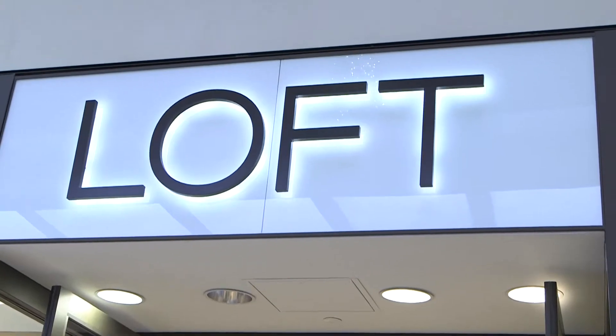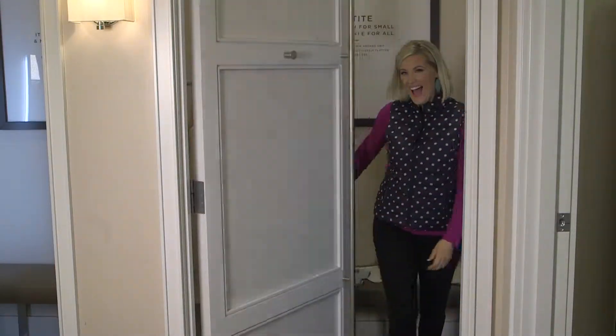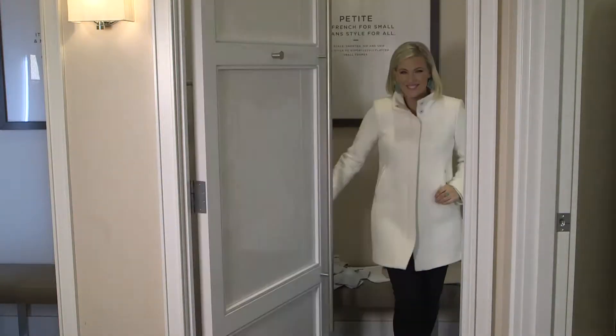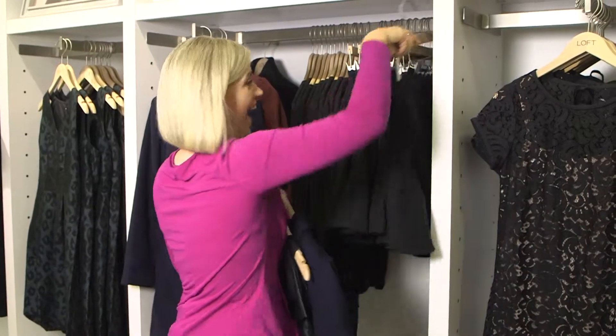When you want pure fashion and style, be sure to stop in The Loft, another new addition. And ladies, you will absolutely love the styles they have in store. I couldn't leave without trying almost everything on. I know you'll have just as much fun as I did at Loft.